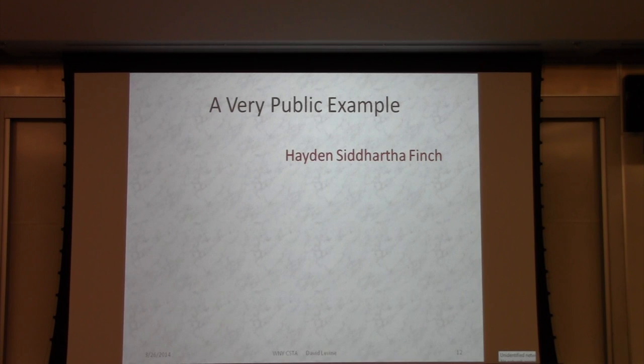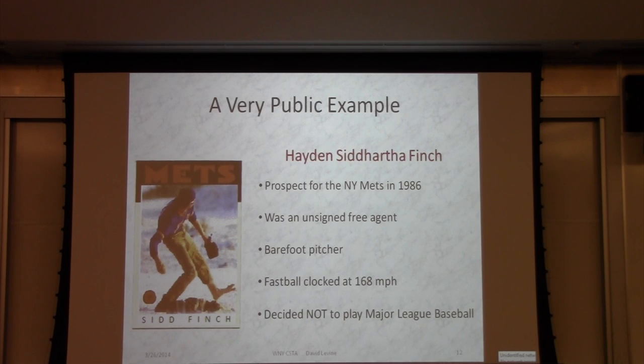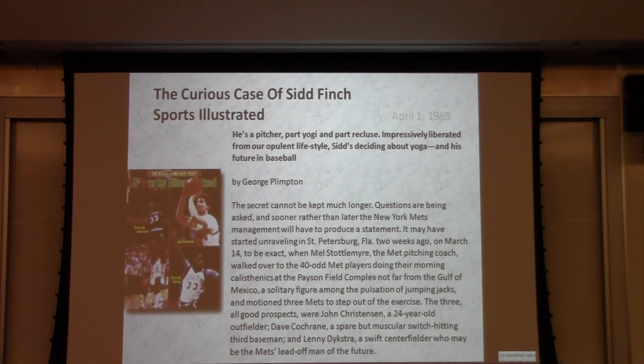Public example. I don't know if any of you are baseball fans, but Hayden Siddhartha Finch — anybody know Sid Finch? He was a Mets prospect in 1986. He was an outside free agent, but the Mets had him in camp. He was barefoot, and his fastball was clocked at 168 miles an hour. The fastest guy in the major leagues currently throws about 102. Ultimately, Sid decided not to play Major League Baseball, which is probably why you haven't heard of him.